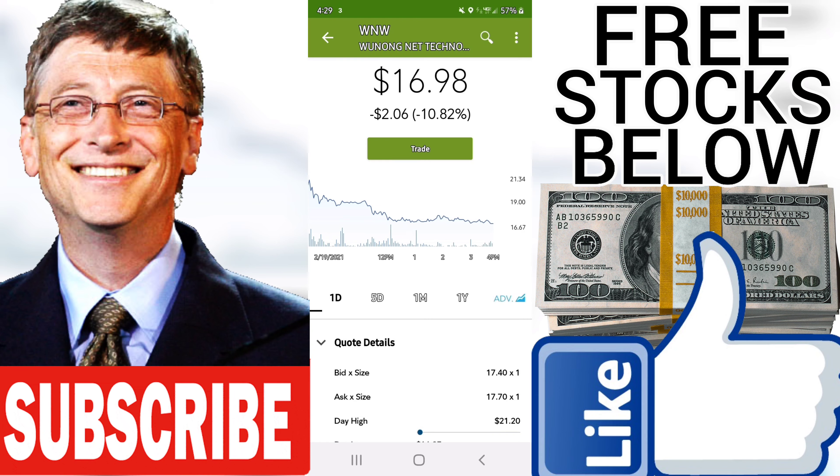Wunong Net Technology Company Limited holds several negative signals and is within a very wide and falling trend, so we believe it will still perform weakly in the next couple of days or weeks. We therefore hold a negative evaluation of this stock.